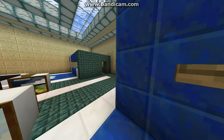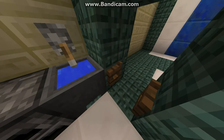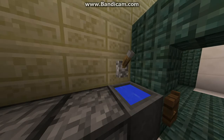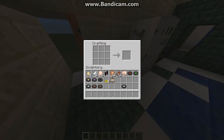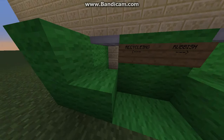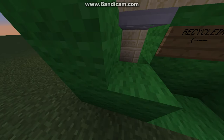In here we have the kitchen. First we have a fridge and we have a tap crafting table. And we also have the recycling and rubbish bins made of iron trapdoors.